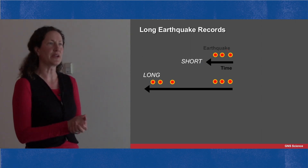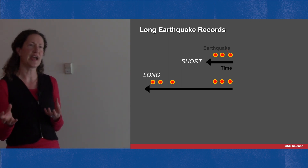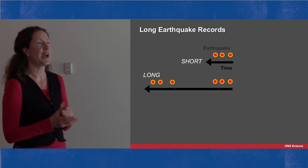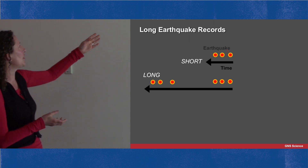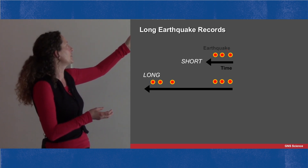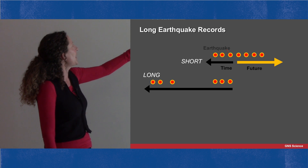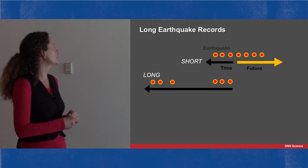We need a long earthquake record. From a geologist's perspective, a long earthquake record is one that contains a sample of many past earthquakes over thousands of years, so we can get a very good picture of how these faults behave and how often they have large earthquakes. If we take a short period of time — say a few hundred years — with only a few earthquakes to look at, we might see them happening quite regularly and just assume they'll continue into the future like that.